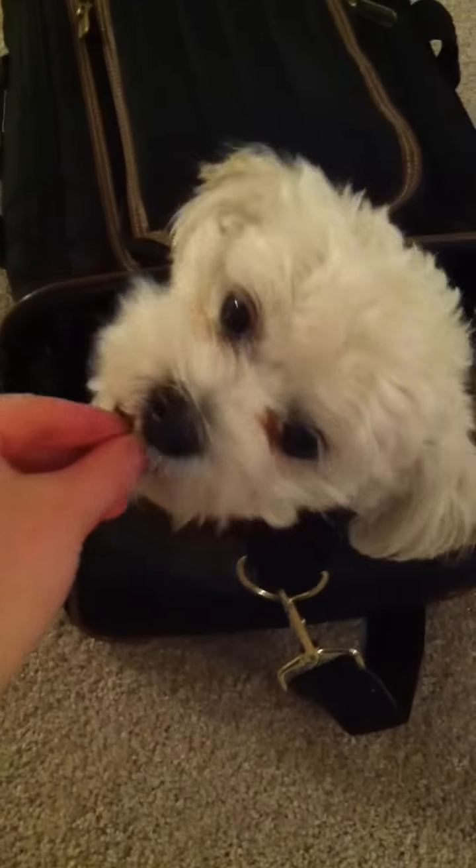She is a very food-motivated dog. I like this crate because it zips up, as you can see. It also zips from the top. If we fold this down a little bit, it's nice because she can poke her head out, and you can give her treats.